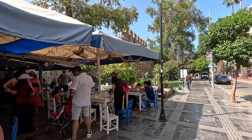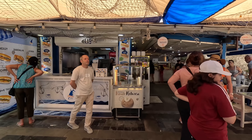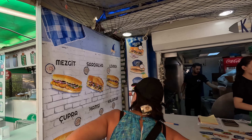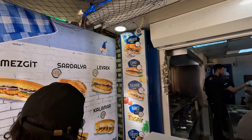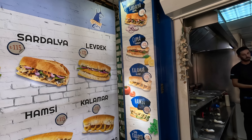At Çıtır Balık you can see the different types of fish and the prices: 1.25 for mezgit, 1.15 for sardalia, and 1.25 for levrek sea bass.